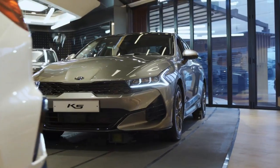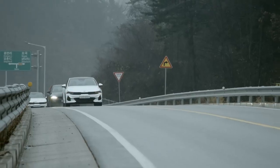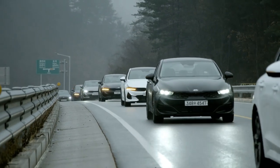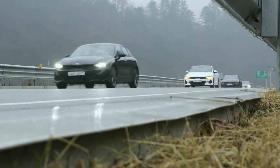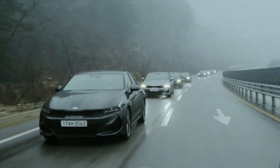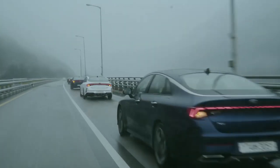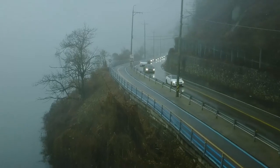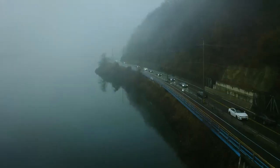The all-new Optima offers drivers an entirely new interior design that aims to be minimalistic and open. Having driven it, I can attest to the roomy feeling and excellent interior material choices. Depending on the trim level you choose, Kia offers a natural-looking wood trim, sharp metal accents, a sporty flat-bottom steering wheel, and a new digital gauge cluster and multimedia system.